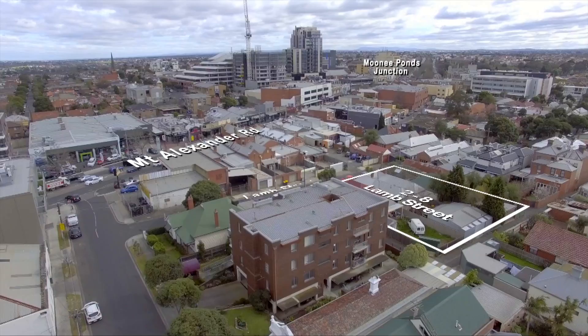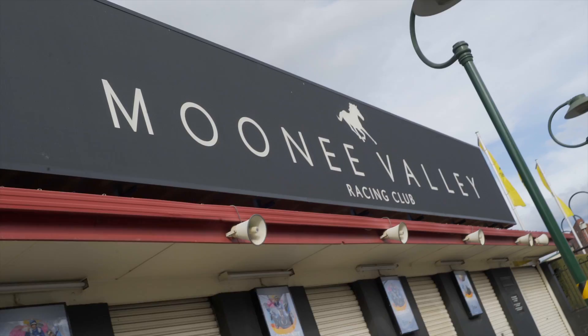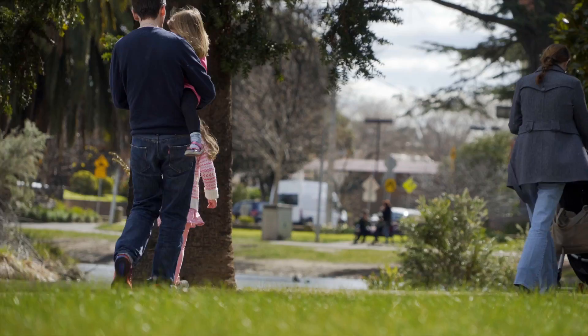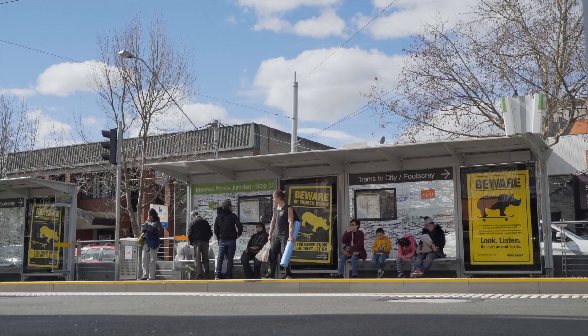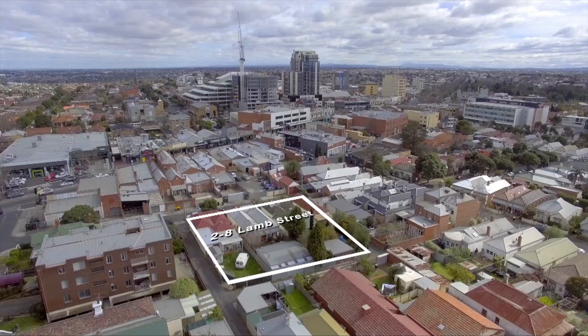With train, tram and buses all within walking distance of Lamb Street, making it the ideal commute for people who want to live, work and study close to Melbourne City. Moonee Ponds train station is just 5 stops from the city and Melbourne International Airport is only 15 minutes away via CityLink.